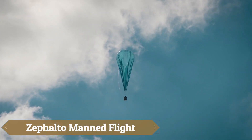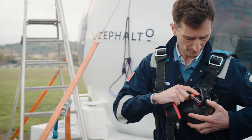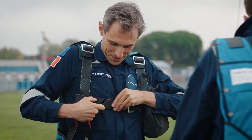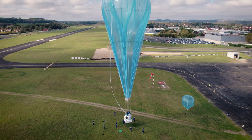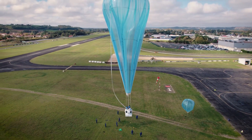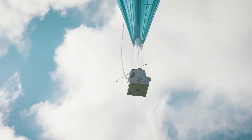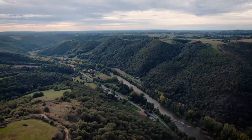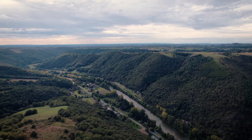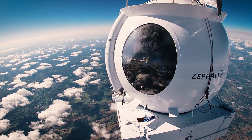Zafalto is pioneering luxury space travel with its manned stratospheric balloon flights, offering passengers a serene and eco-friendly journey to the edge of space. Designed to reach altitudes of around 25 kilometers, the pressurized capsule provides breathtaking panoramic views of Earth's curvature while maintaining comfort and safety. Combining aerospace engineering with French elegance, Zafalto aims to redefine how humans experience space, making it more accessible, sustainable, and awe-inspiring.